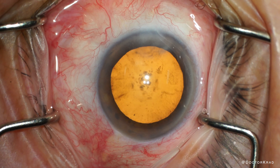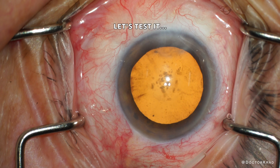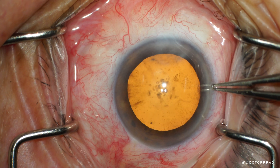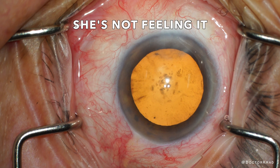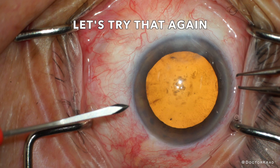You can apply counter-traction with a forcep, with a Wexcel, with a Q-tip — it doesn't really matter, but you always want to assess for patient discomfort before you proceed. Here I just tested the patient again and she didn't feel anything, but it's also good to ask the patient if they felt any discomfort.